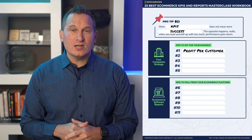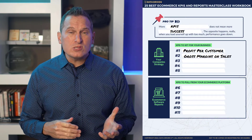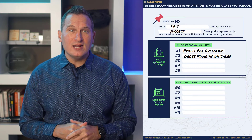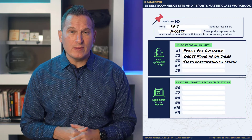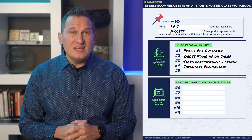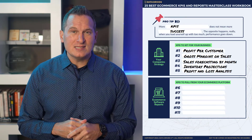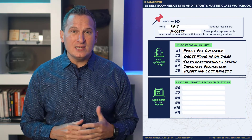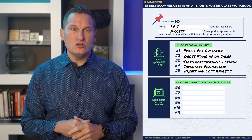Let's start with KPIs from your business strategy. Things like profit per customer — you might want to focus on how much profit you generate per customer. What about gross margins on sales? What if your key performance indicator were the amount of margin you get on each sale? Sales forecasting by month — what's our revenue projection for the upcoming month or for the rest of the year? Inventory projections, which are somewhat related to that as well. And then finally, a profit and loss analysis. Any one of these KPIs is part of the strategy that you set up for your company, and it's something that'll guide everything you do moving forward.